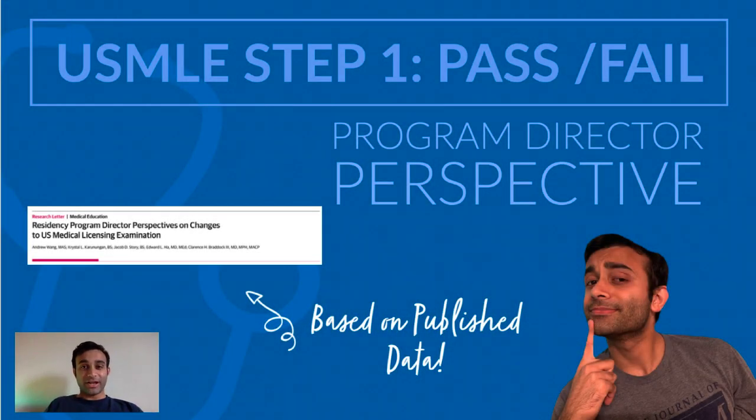Hi there everyone. My name is Prerak Juthani. I am an MD MBA student here at Yale and today I'm going to tell you a little bit about the USMLE Step 1 going pass fail.